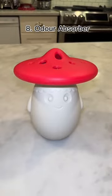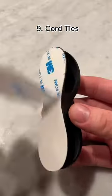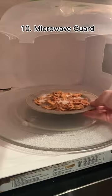This is a fridge odor absorber. All you have to do is fill it with baking soda and it keeps your fridge smelling great. These are my cord wrappers and they're great if you have OCD. This is a microwave splatter guard that's made of metal so it's easy to store.